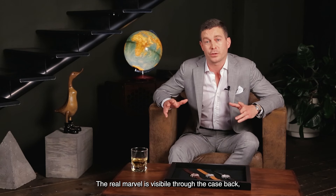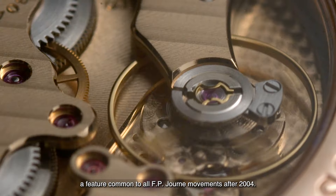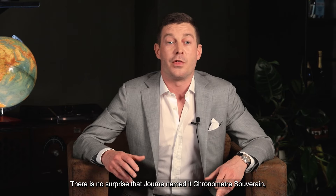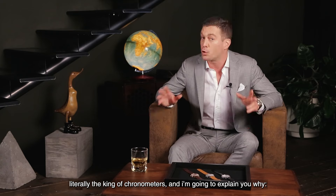The real marvel is visible through the case back: the 13-line caliber 1304, entirely in 18 carat gold — a feature common to all F.P. Journe movements after 2004. There is no surprise that Journe named it Chronometer Sovereign, literally the king of chronometers, and I'm going to explain you why.